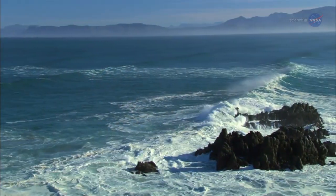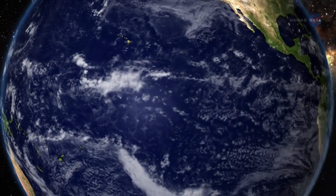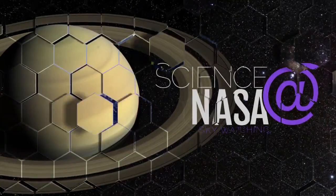Next time you look out over the ocean, think about our neighboring worlds. They may have more in common with our own ocean world than we once believed was possible.